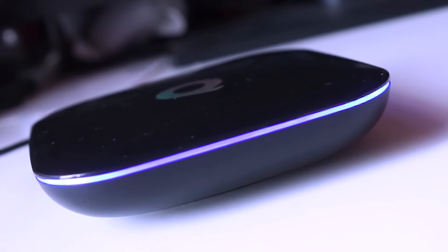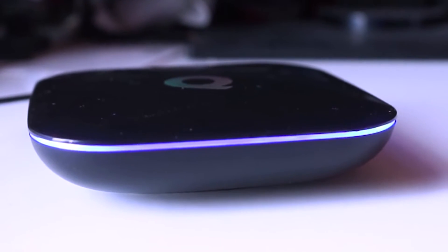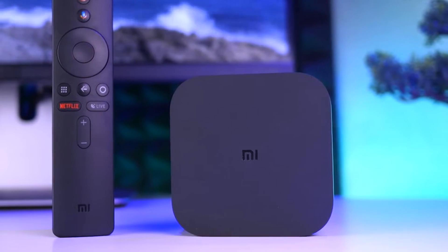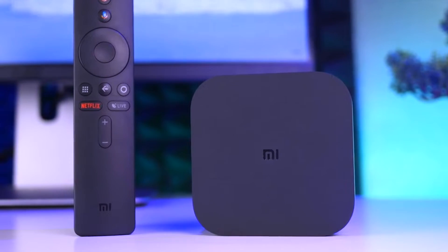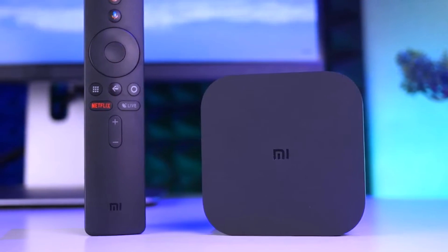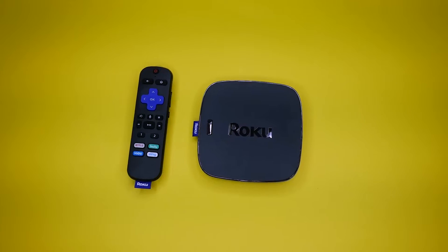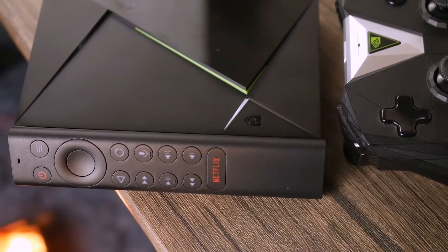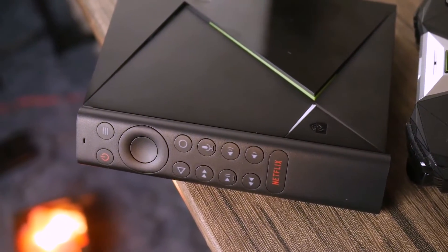TVs have evolved rapidly over the past few years. However, if you're one of the few who refuse to replace your perfect working TV with a smart or Android TV, then Android TV boxes are the ones for you! In this video, you will find out our recommendations on the best Android TV boxes out in the market. Our goal here is to create an exciting shopping guide so that our subscribers and viewers can make the best decisions when buying these products.